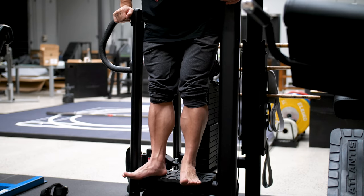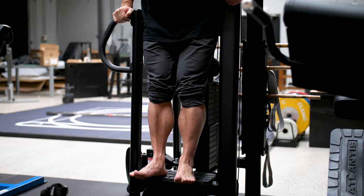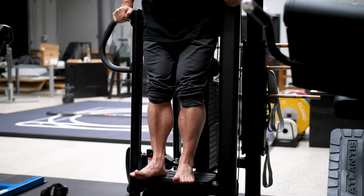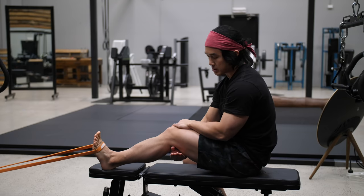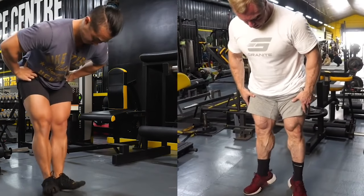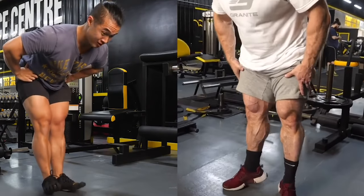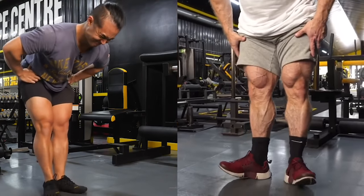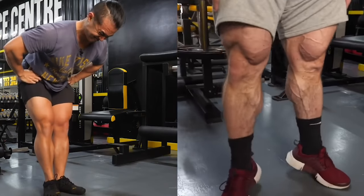The Achilles tendon is the thickest tendon in the body and is extremely powerful, capable of absorbing and rebounding a lot of force. By spending more time in the stretch position under static tension, we are loading the tendon isometrically, which may create changes in stiffness that could decrease the risk of injuries to the calves and Achilles tendon long term. Anecdotally, I've found this helps significantly with ankle mobility and the overall quality of calf workouts. Exercise number two is a tibialis raise — or more broadly, anything for the tibialis anterior, the muscle in front of your shin.